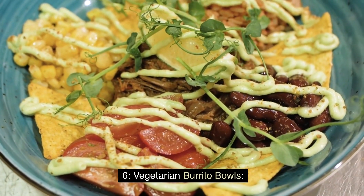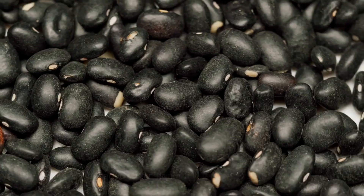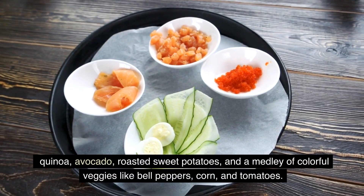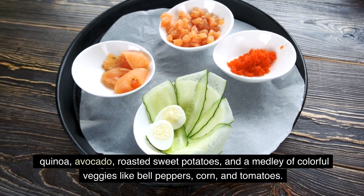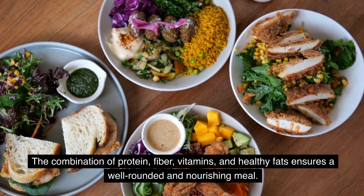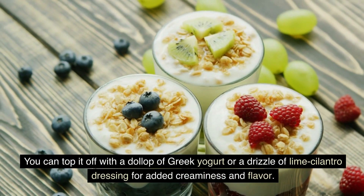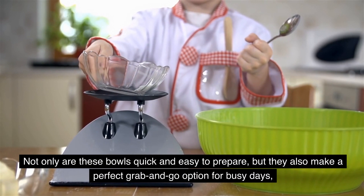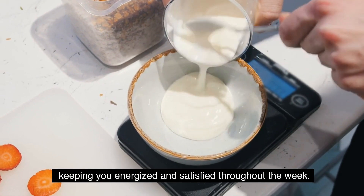Embrace a delicious and satisfying plant-based meal with vegetarian burrito bowls. These bowls are loaded with nutrient-rich ingredients such as black beans, quinoa, avocado, roasted sweet potatoes, and a medley of colorful veggies like bell peppers, corn, and tomatoes. The combination of protein, fiber, vitamins, and healthy fats ensures a well-rounded and nourishing meal. You can top it off with a dollop of Greek yogurt or a drizzle of lime cilantro dressing for added creaminess and flavor. These bowls are quick and easy to prepare, making a perfect grab-and-go option for busy days, keeping you energized and satisfied throughout the week.